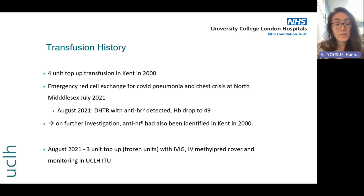She was super unwell in August with a really low haemoglobin, and after much deliberation she had a three-unit top-up transfusion with frozen units with IVIG and IV methylprednisolone cover. She was transferred to UCLH where she was monitored in their ITU and thankfully made a full recovery and didn't require any further units at that time.